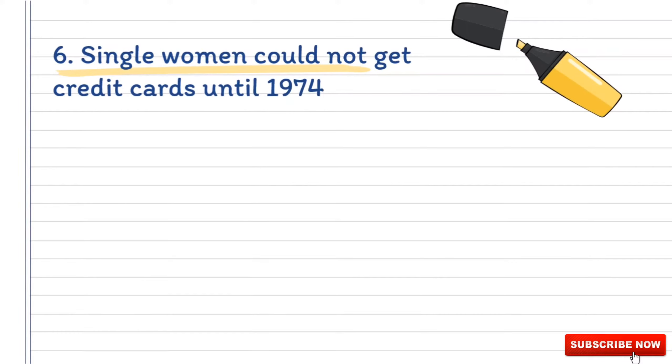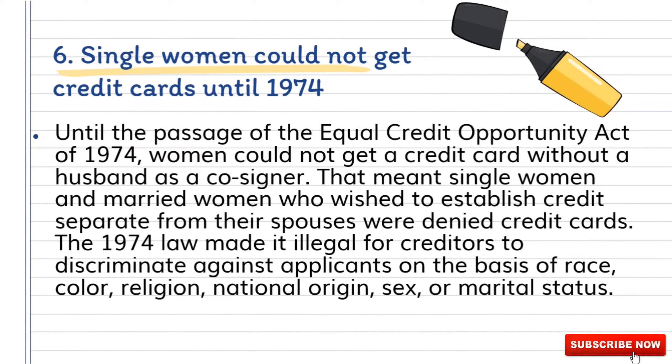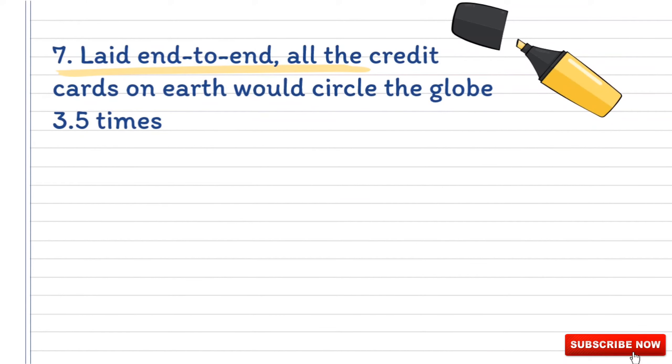Number six: single women could not get credit cards until 1974. Until the passage of the Equal Credit Opportunity Act of 1974, women could not get a credit card without a husband as a co-signer. That meant single women and married women who wished to establish credit separate from their spouses were denied credit cards. The 1974 law made it illegal for creditors to discriminate against applicants on the basis of race, color, religion, national origin, sex, or marital status.